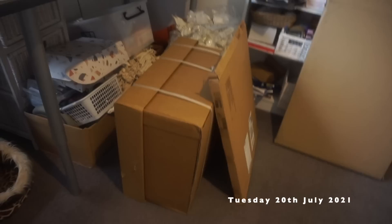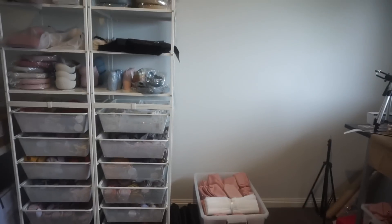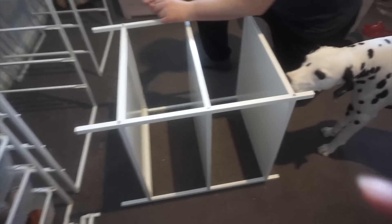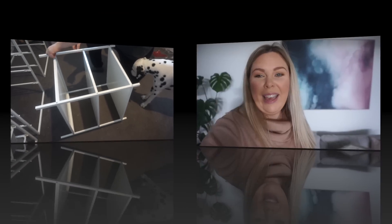Hey guys, it's the next day and I got my IKEA storage! We're going to build it now — just making the space here and cleaning up a little bit. It'll look so good when it's all together. Penny's helping Dean build the units, but we're missing one item and got a different one instead, so I'm just on hold to IKEA hoping they can deliver the right one.